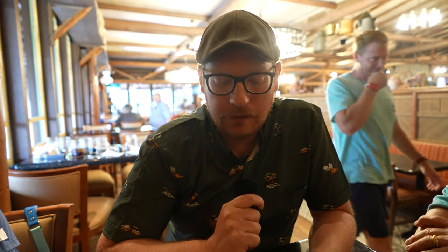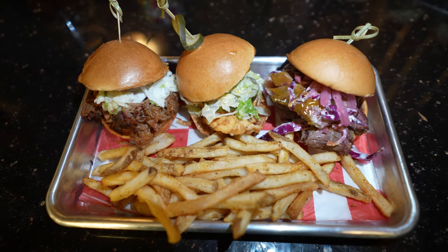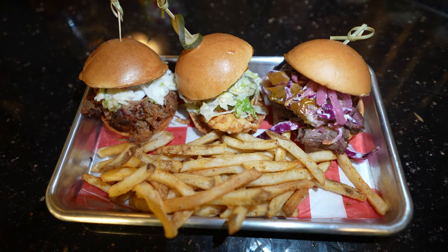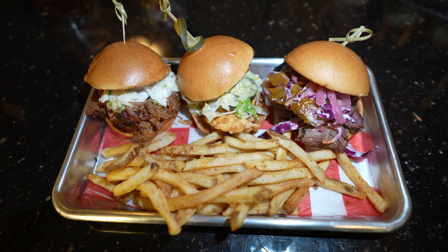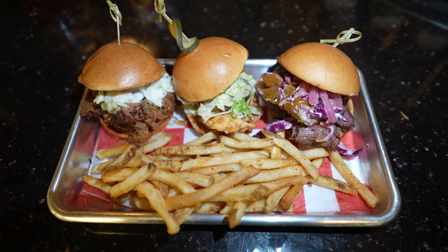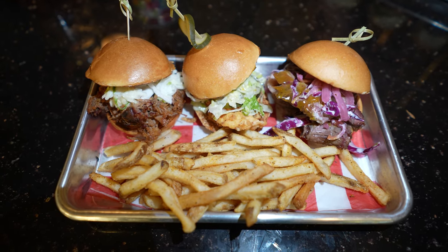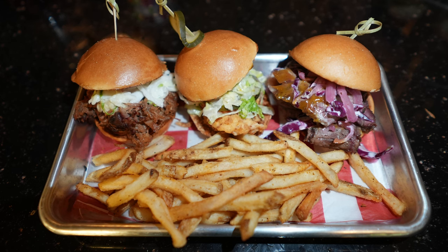Rhino and I decided to split a trio of sliders as well as chicken bites. The trio of sliders is served with seasoned french fries and you get three sliders: a pulled pork slider with barbecue sauce and coleslaw, a brisket slider with Carolina barbecue sauce and pickled onions, and a buffalo chicken slider with house-made blue cheese dressing and dill pickles. $16. Of the three sliders, my favorite was the buffalo chicken one.